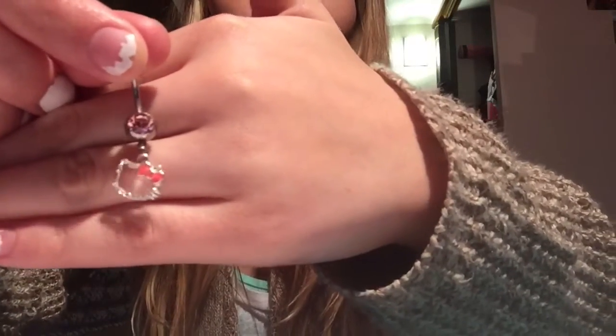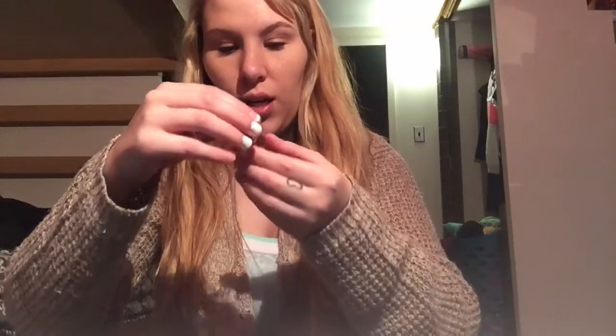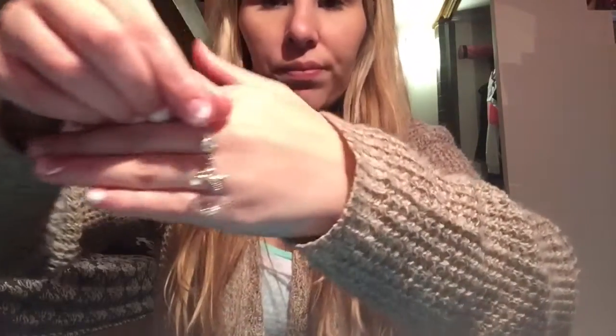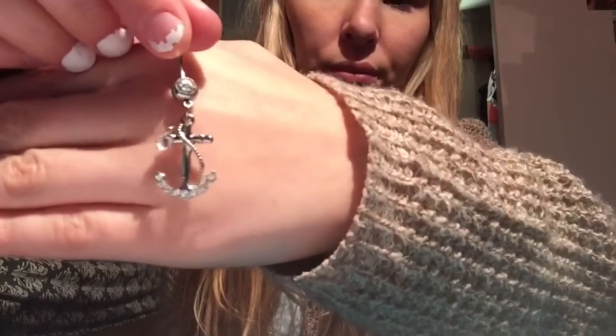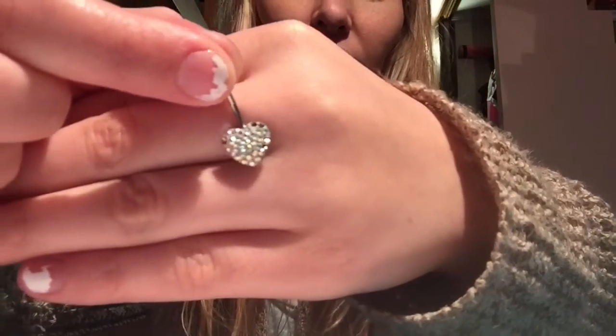This is another one I got at Hot Topic or Spencer's and it's Hello Kitty — it's so adorable. Here's another one — it's an anchor with a little gem. This is one of my favorite, favorite belly rings. Some of the stones have popped out which makes me mad, but it's a little heart and as you can see some of the stones are falling out, but I still love it.